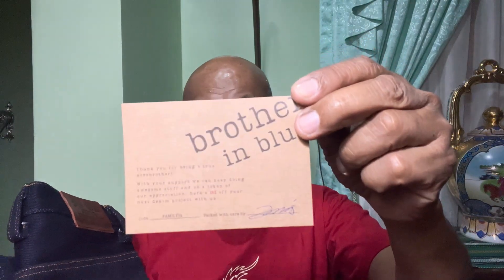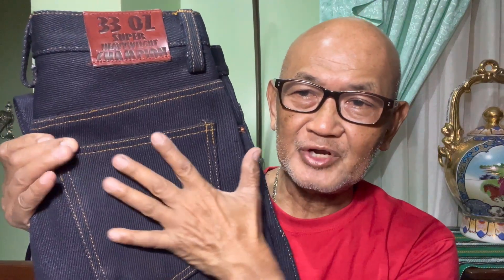Here comes the pants now — it has a signature. Very nice! I did not ask for any artwork but this is sufficient already. It says '33 ounces' and 'Super Heavyweight Champion.' This is thick — very thick. I ordered size 31 in the classic cut. I just want the waist to be loose.